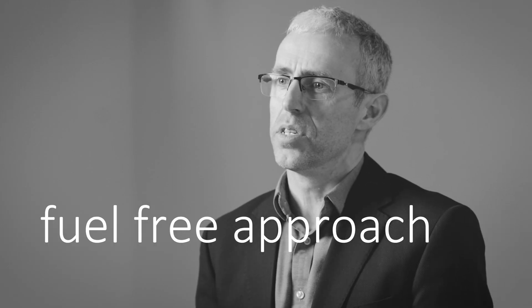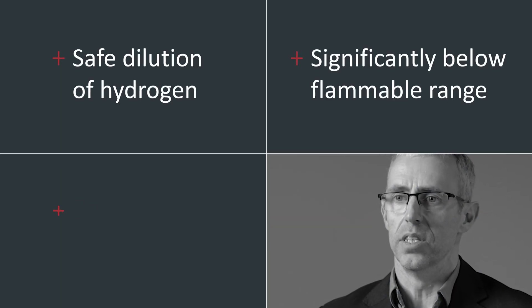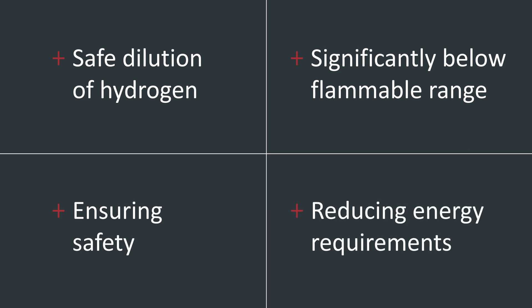Traditionally, fuel-fired abatement systems have been used to burn the hydrogen downstream of the vacuum pumps. However, this method requires significant energy and resources and requires ongoing maintenance. Our new fuel-free approach moves away from fuel-fired abatement and offers a safe dilution of hydrogen to significantly below flammable range, whilst ensuring safety at all times and vastly reducing energy requirements.